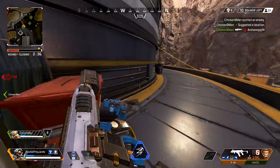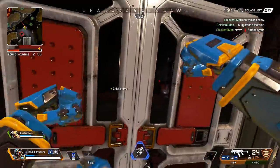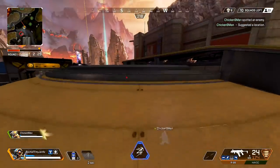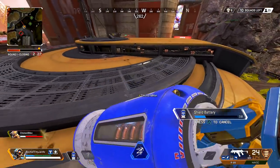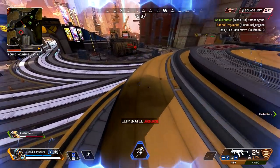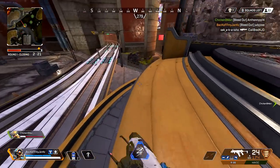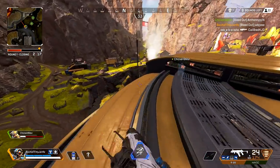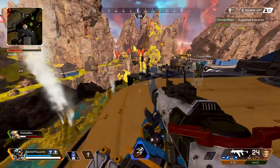Oh my God, let's go. They have Havocs, they have Havocs. Take the roof — take the roof if you can. Get out of here. Where's this other team though? They're pushing right now. I don't see him but I hear him. Let's go.